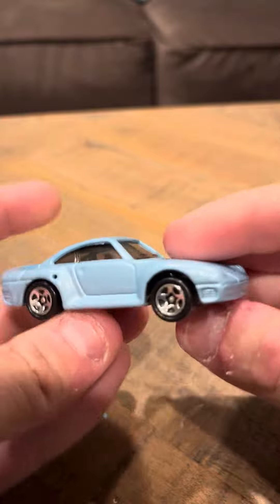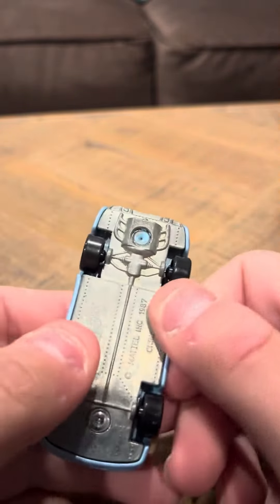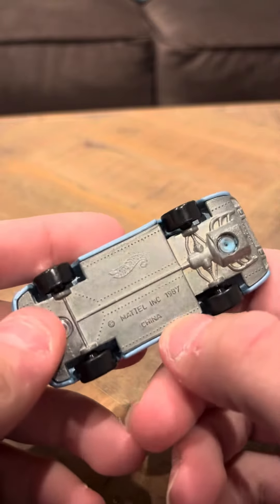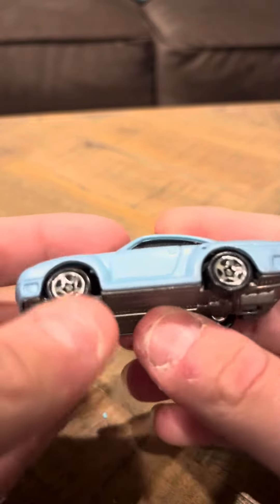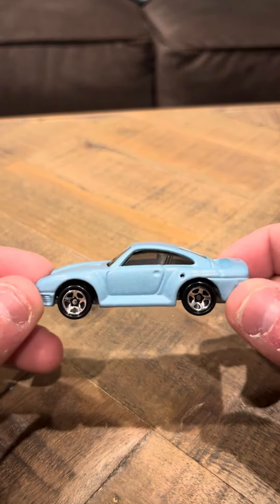Like I said, it has the Hot Wheels logo. It doesn't have really any other markings or anything else on it. Specifically, there's nothing really much to say about this casting. I do like the fact that this looks like a Porsche 959 itself — look at this, it's really cool.